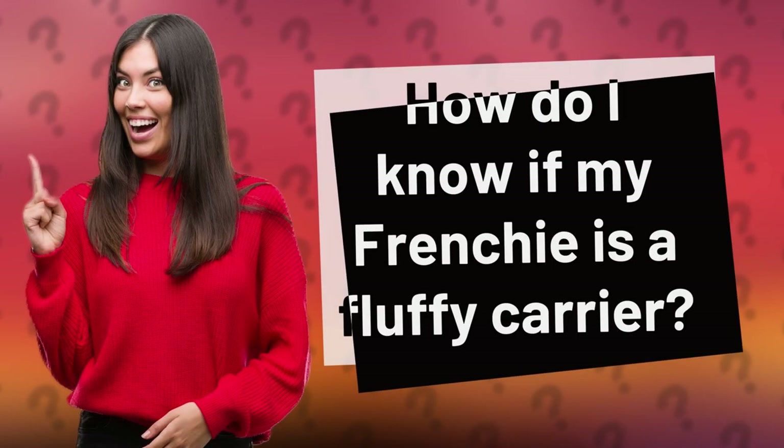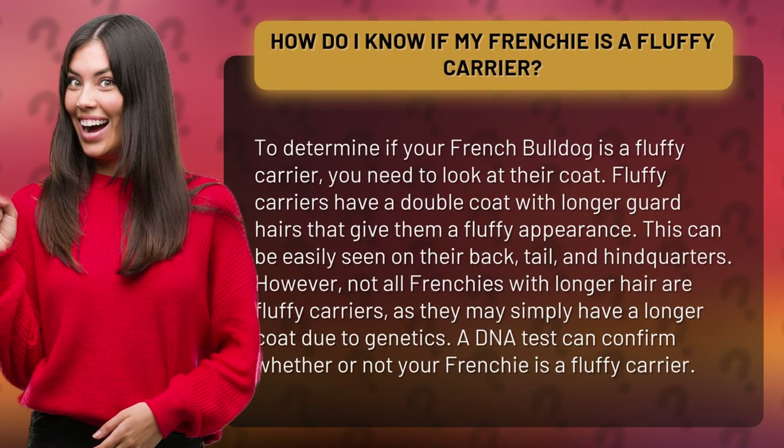How do I know if my Frenchie is a fluffy carrier? To determine if your French Bulldog is a fluffy carrier, you need to look at their coat. Fluffy carriers have a double coat with longer guard hairs that give them a fluffy appearance. This can be easily seen on their back, tail, and hindquarters.